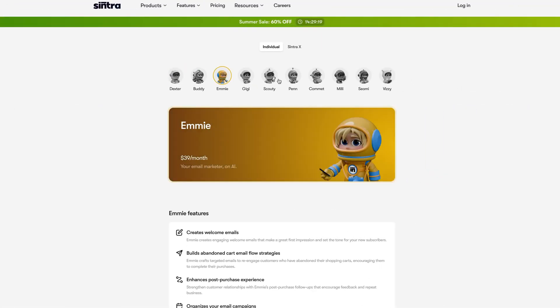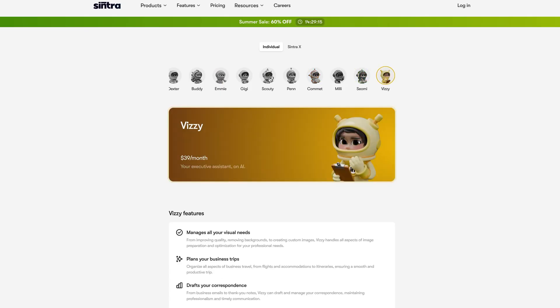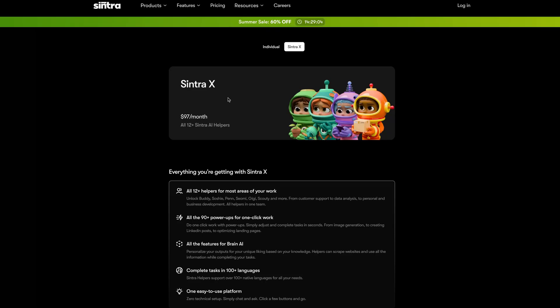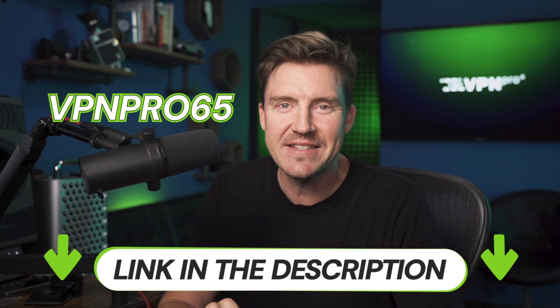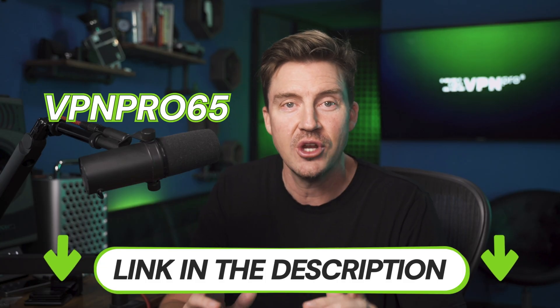Besides these five, there are seven more AI agents that may be useful for your projects. And even if they aren't, you can tailor your subscription with Cintra AI exclusively to your needs — pick and choose the agents you need, or subscribe to all of them at once. The choice is yours. You can get the best Cintra AI deal through the link in the description and get started with AI automation right away.